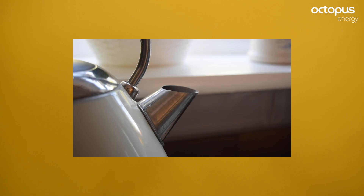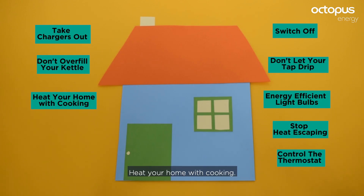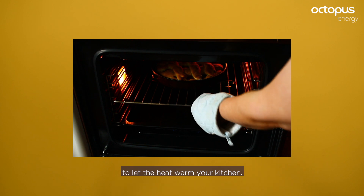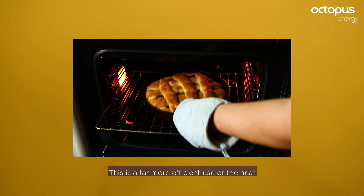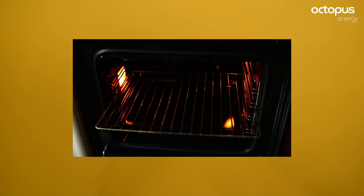Don't overfill your kettle — the more water you boil, the more energy it takes. Heat your home with cooking: leave the oven door open after cooking to let the heat warm your kitchen. This is a far more efficient use of the heat rather than just sucking it all out with an extractor fan.